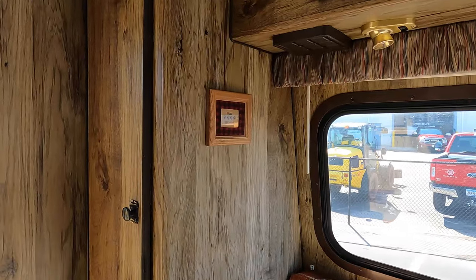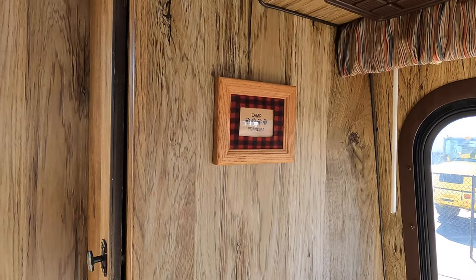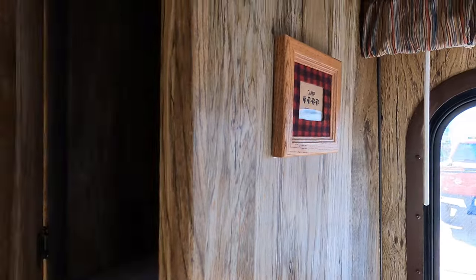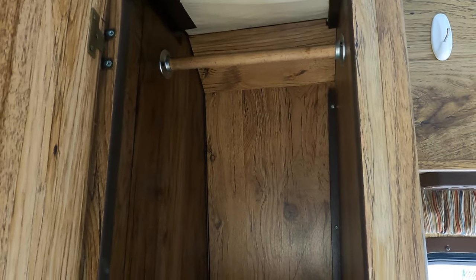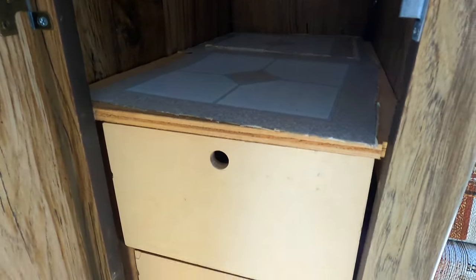Definite vintage feel. Look at that cute camp grandma decor. You get some wardrobe space and nice drawers as well.